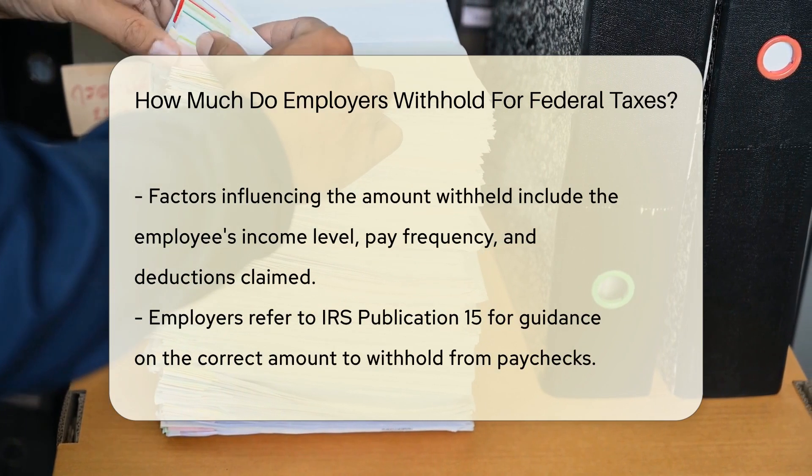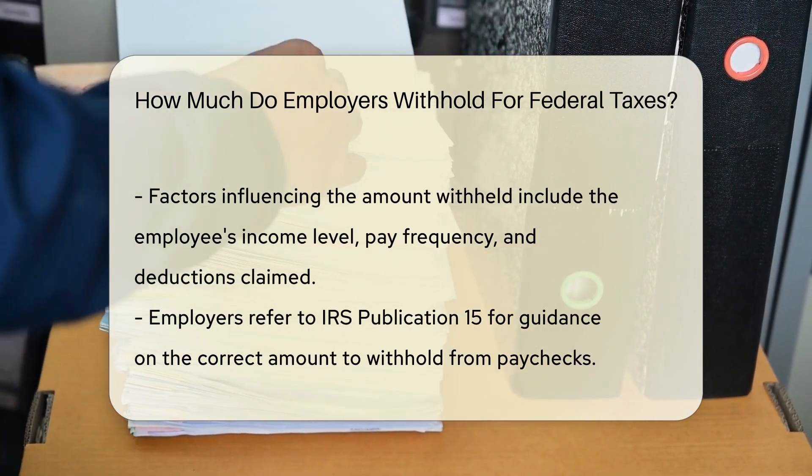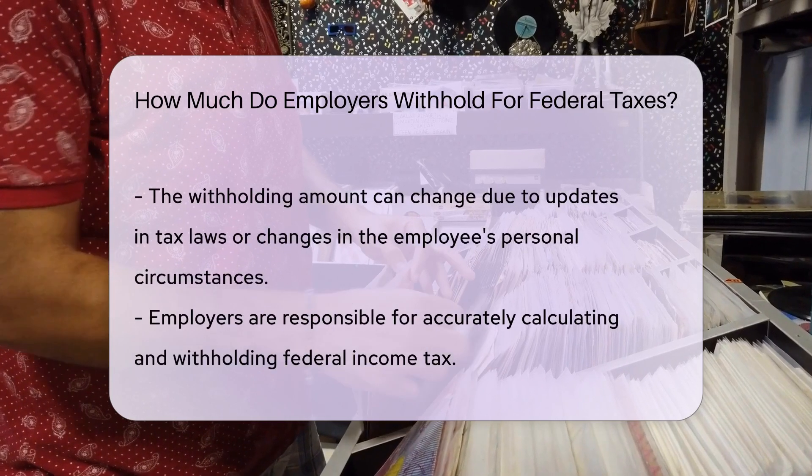Factors influencing withholding include income level, pay frequency, and deductions claimed by the employee. Employers use IRS Publication 15 to determine the correct amount to withhold from employees' paychecks.